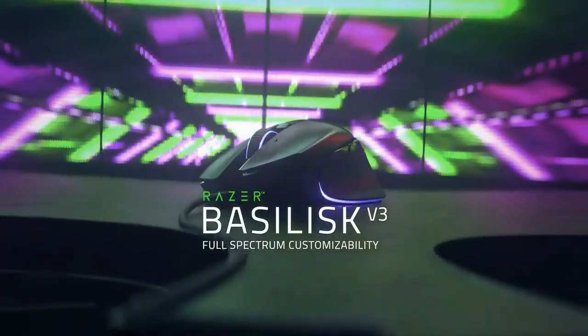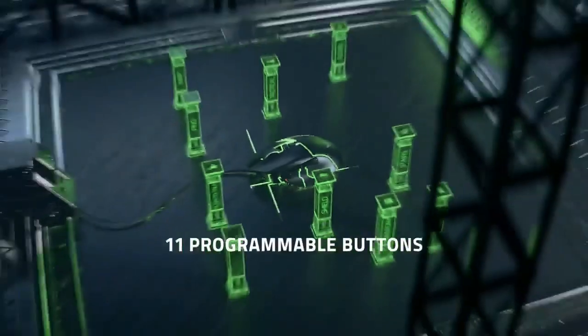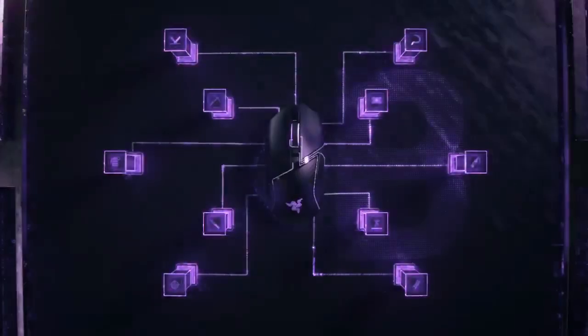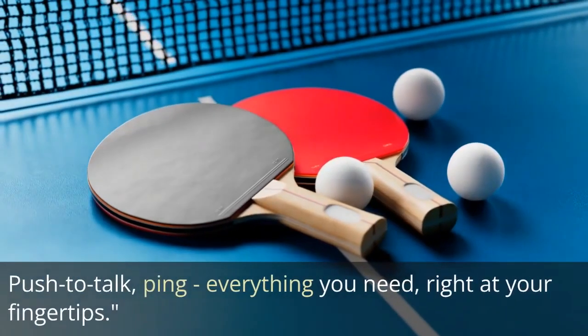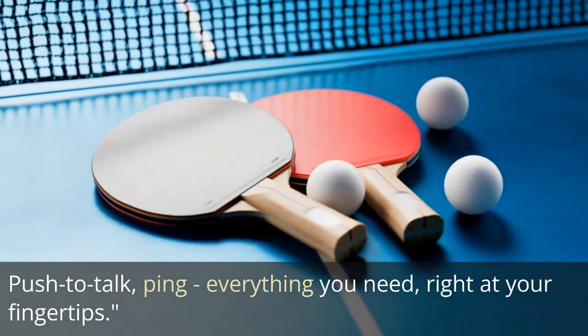Loaded with incredible features, the Basilisk V3 boasts 10 plus 1 programmable buttons. Assign every macro, every secondary function to execute critical actions with the speed of light. Push to talk, ping — everything you need right at your fingertips.